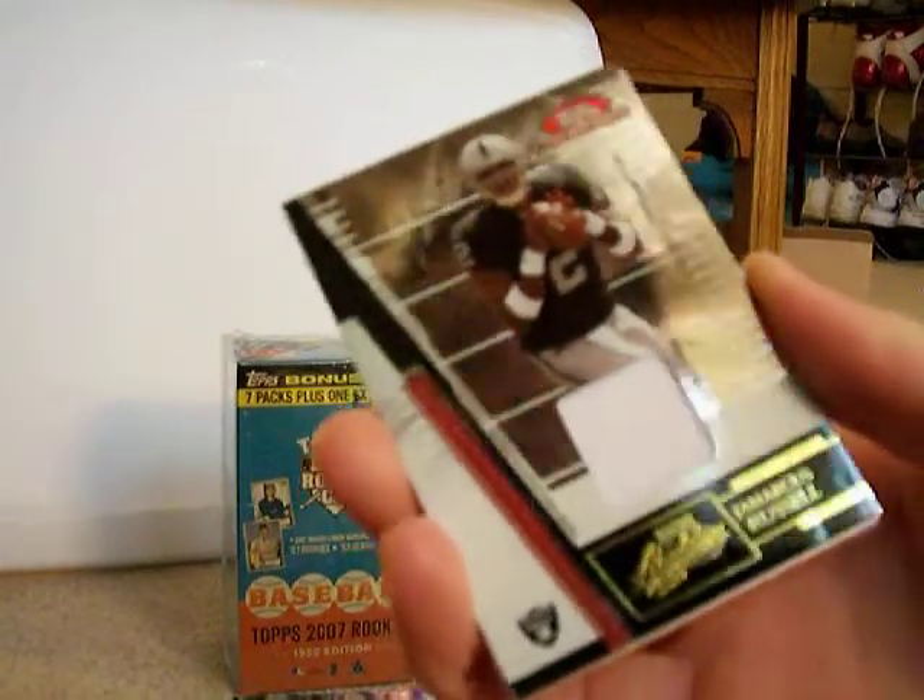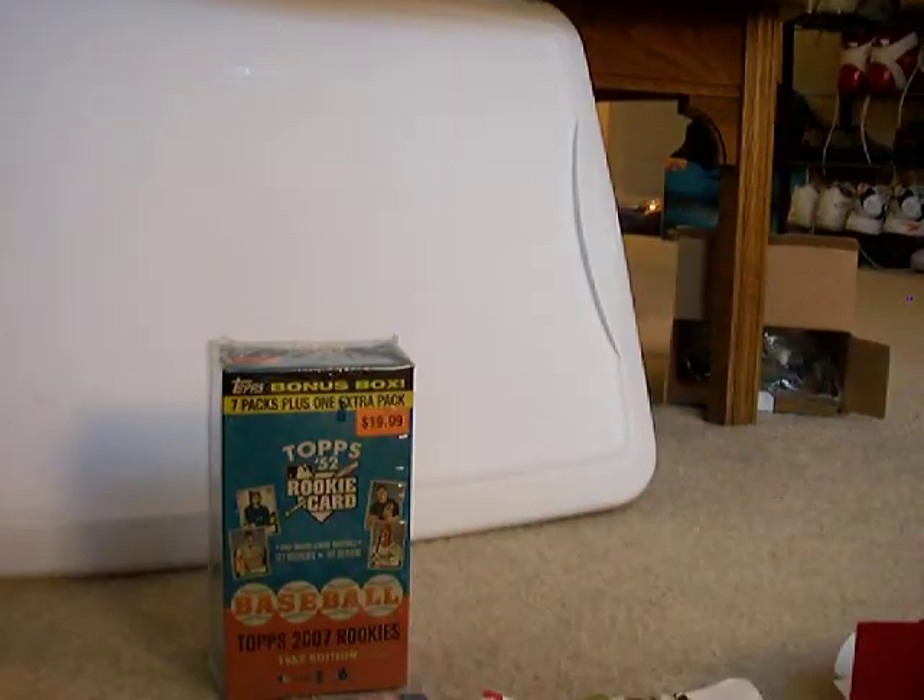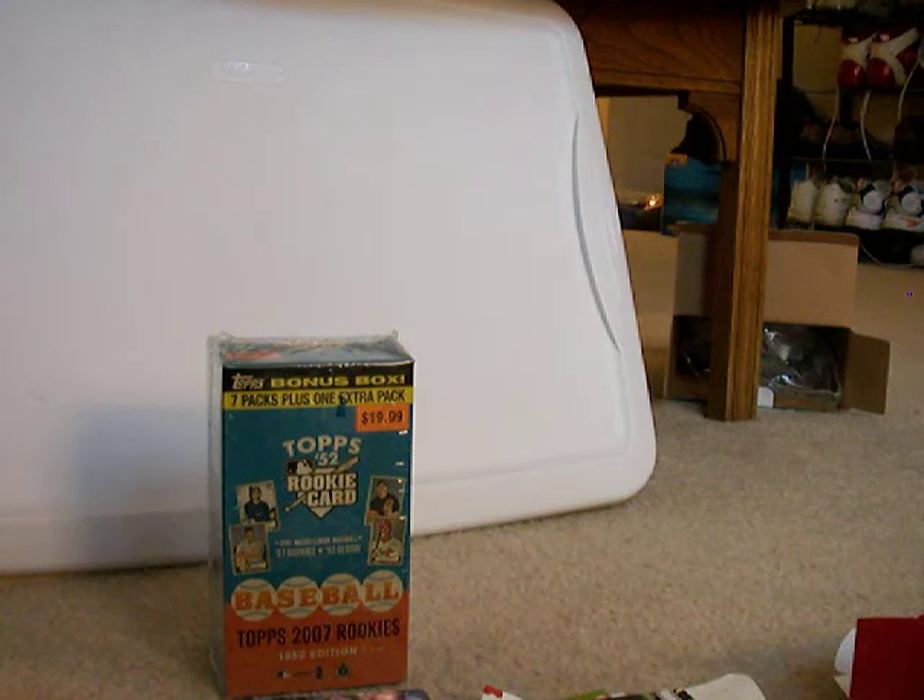Jamarcus Russell, first pick overall — can't really complain about that. Pretty thick card, good condition, not bad. Put that to the side here.